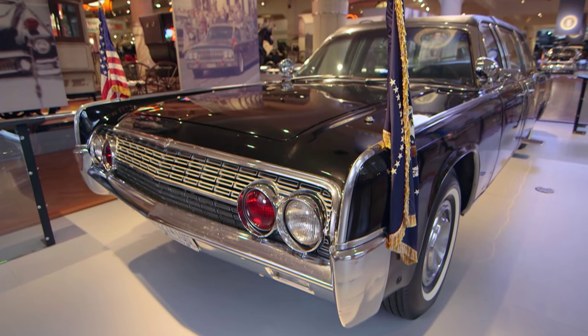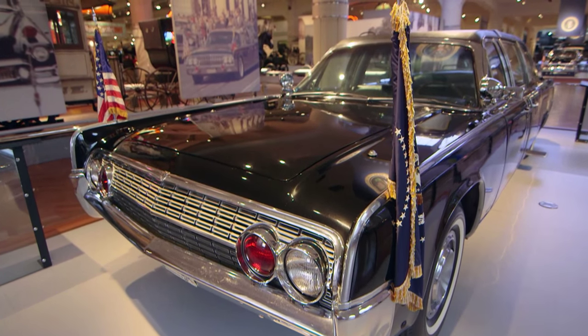A presidential limousine really has to play three roles in its daily life. One, it has to have the formality of a limousine for state occasions. It has to provide visibility so the president can be seen by crowds and by the press, but it also has to supply the security of an army tank.